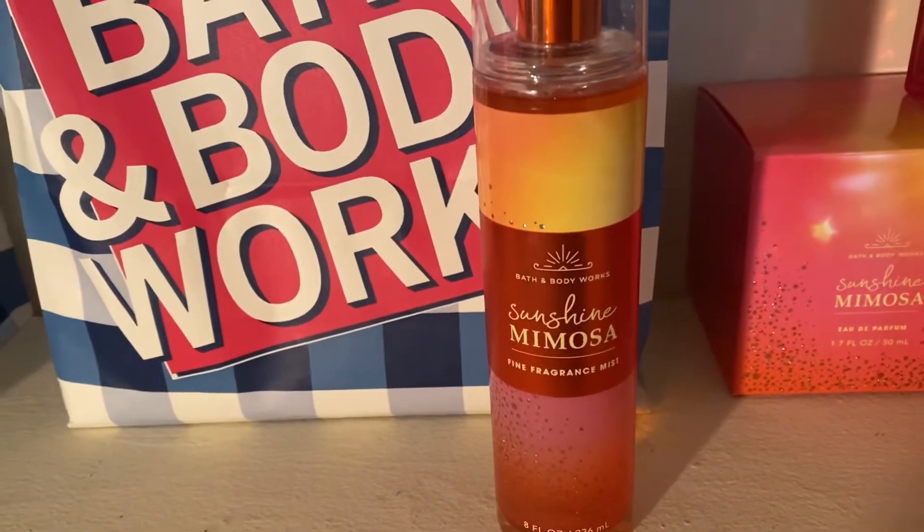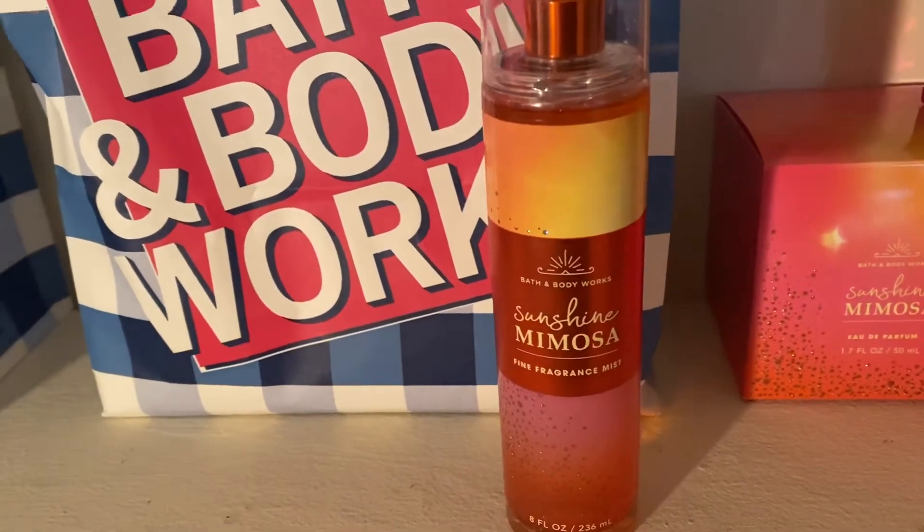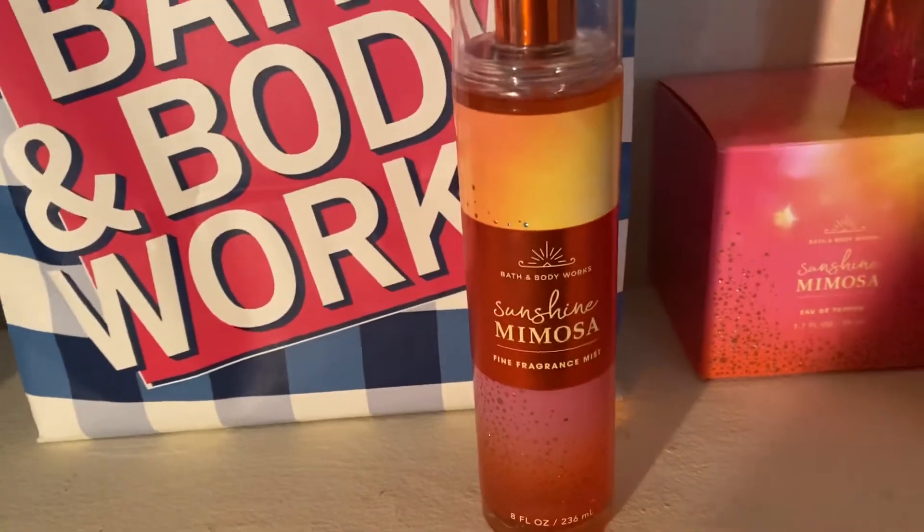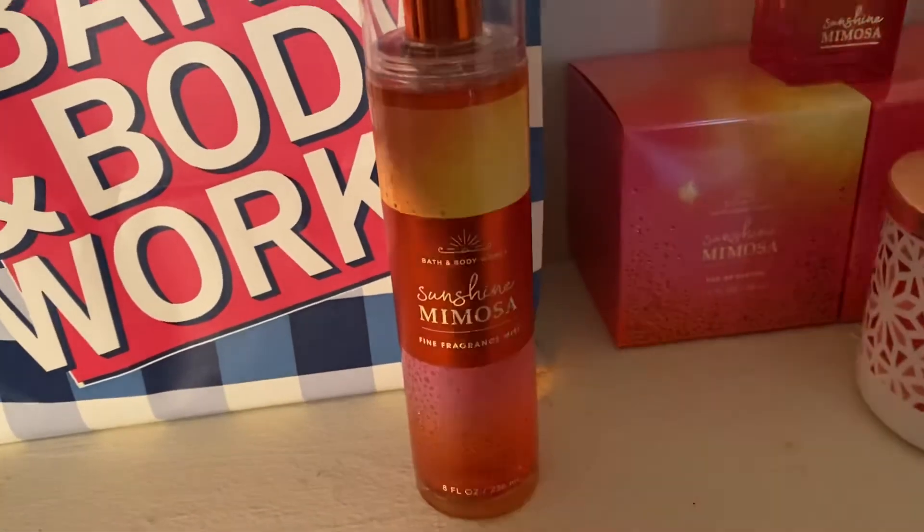This reminds me of something they came out with around 2011-2012, when they came out with a lot of those happy, citrusy, fruity scents. They did those for a few years and I loved it then, and I love it now.